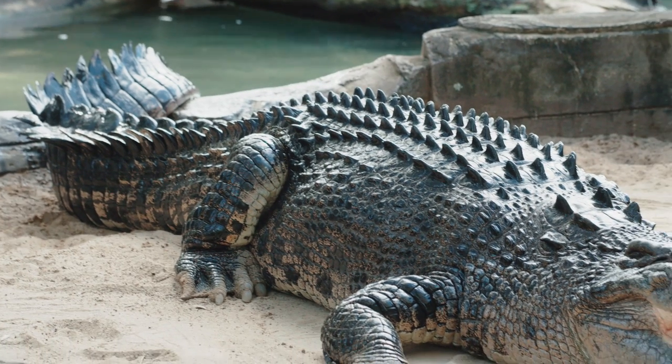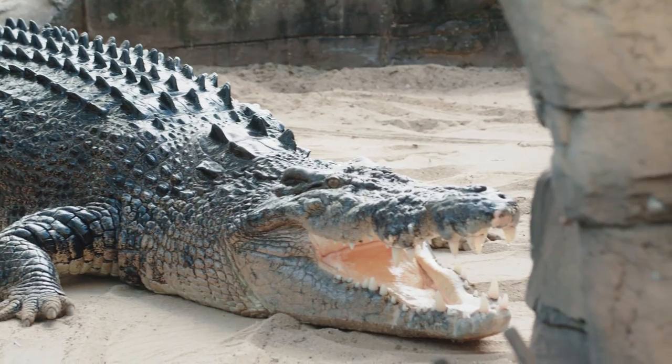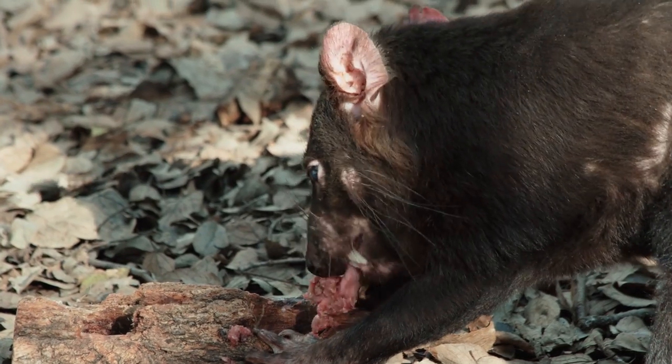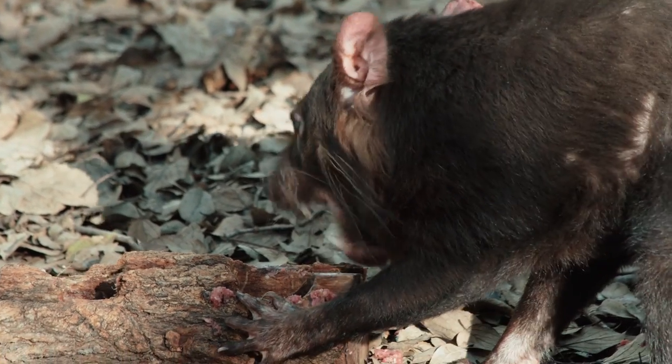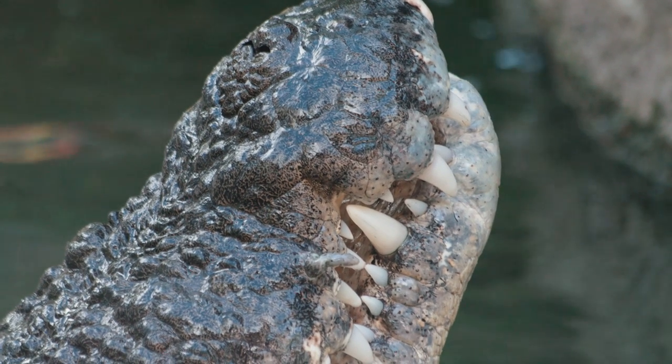So we've taken a look at a carnivorous marsupial — but what about a carnivorous reptile? Do you think they might have a similar dentition? If you said no, then you'd be right. Let's take a closer look at a crocodilian. While Tasmanian devils tear off bite-sized pieces of their meal, crocodilians often eat their meal whole, so they don't require the assistance of molars for chewing.